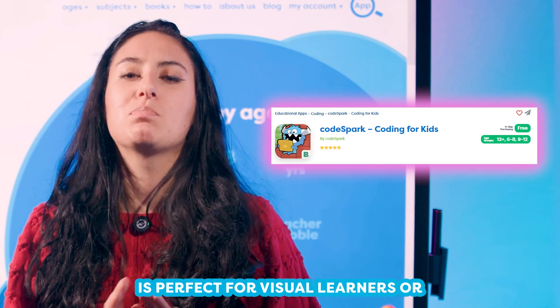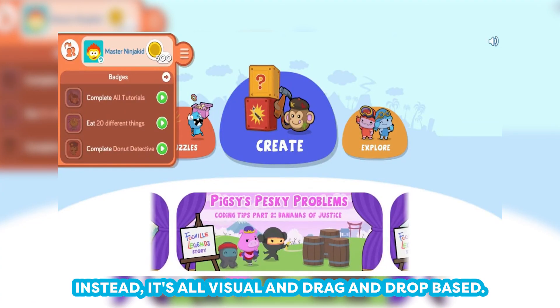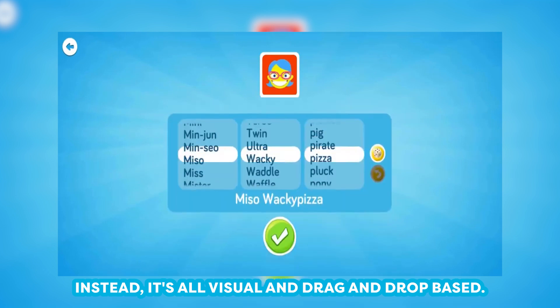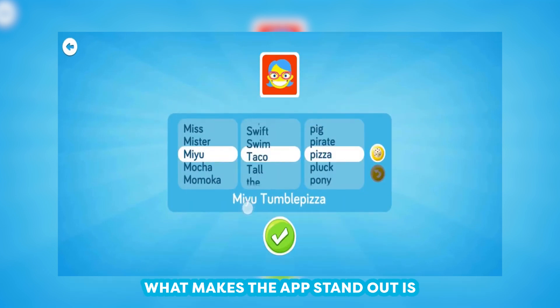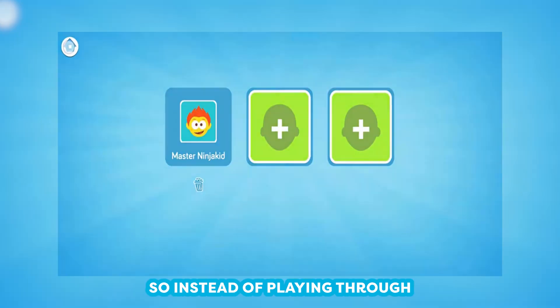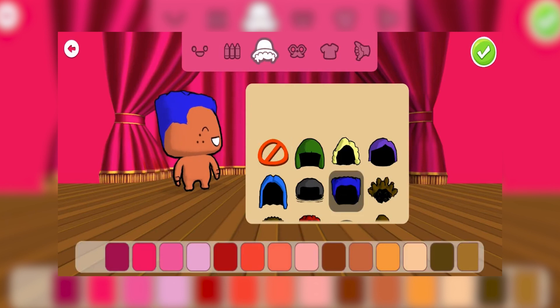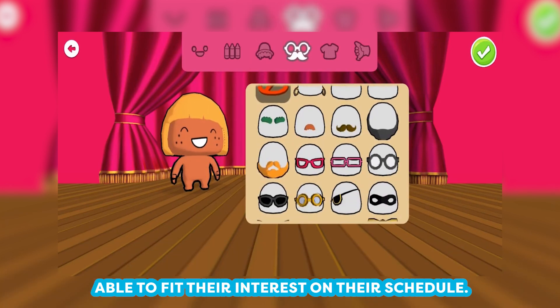CodeSpark with the Foos is perfect for visual learners or kids who can't even read yet — it's all visual and drag-and-drop based. What makes the app stand out is your child will be creating their own levels. So instead of playing through pre-programmed modules, they'll be creating their own, able to fit their interest on their schedule.